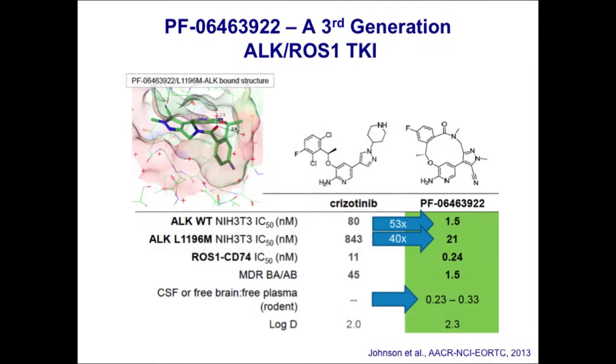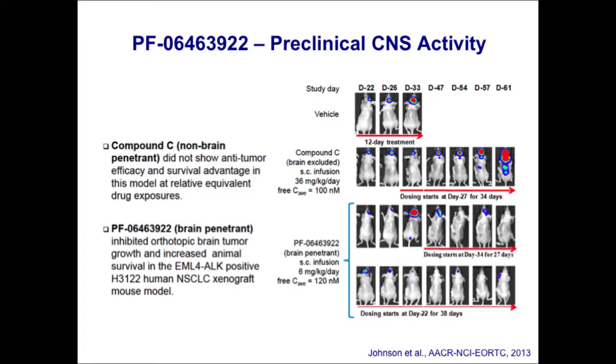We have patients relapsing on these next-generation ALK inhibitors even in the CNS, despite good CNS activity. To whet your appetite about a third-generation ALK-ROS1 inhibitor: Pfizer has developed a very potent inhibitor, compound 6463922, presented at last week's AACR meeting. This inhibitor has been carefully designed to be very potent against ALK and ROS1, to inhibit many known resistance mutations, and to not be a substrate for drug efflux pumps like P-glycoprotein — so it has very good CNS penetration. The trial is approved at our site, with specific cohorts for patients with refractory CNS disease including brain metastases or leptomeningeal disease.